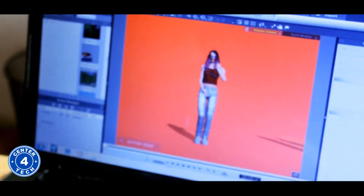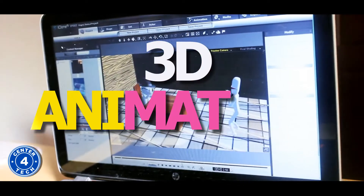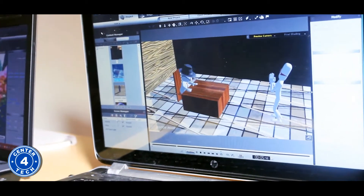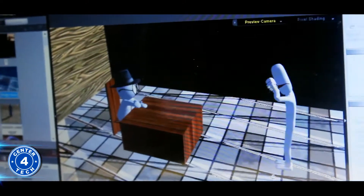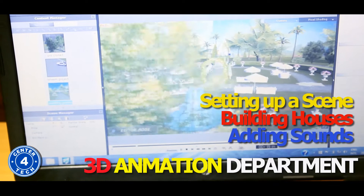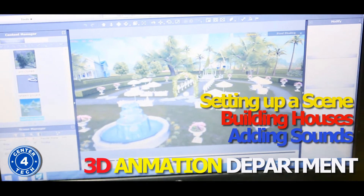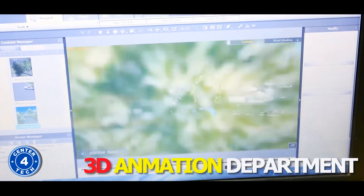Another exciting course offered at Center for Tech is 3D Animation. Students are taught how to create cinema-like animations within a very short time using professional tools. Students learn the basics of 3D animation such as setting up a scene, building houses using basic 3D shapes and adding sounds to their projects. They also get to learn walk animations for their projects.